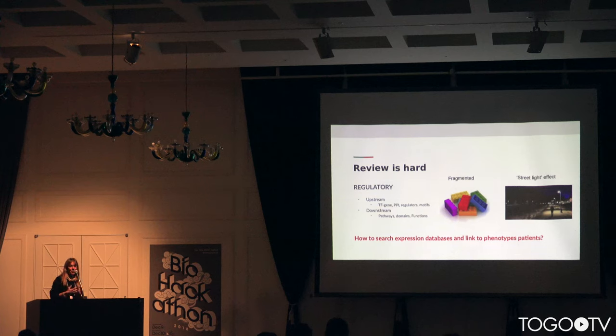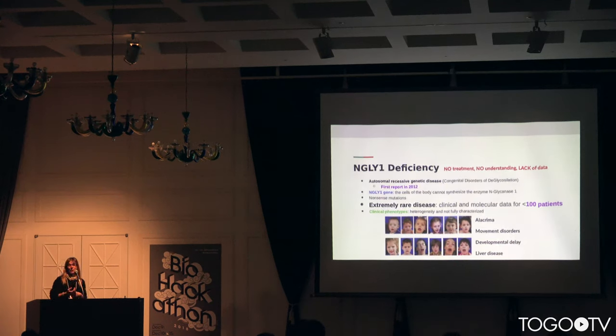Once we have all this evidence to support our hypothesis, the next step is to create a context and put all this information into our problem. Our context here is ANGLA-1 deficiency, an extremely rare disease. It's a congenital disorder of glycosylation — the first one reported in 2012. It is caused by variations in the NGLY1 gene, which encodes an enzyme responsible for the cleavage of glycoproteins from the protein. There are fewer than 100 patients diagnosed to date, and clinically the manifestations are very heterogeneous.